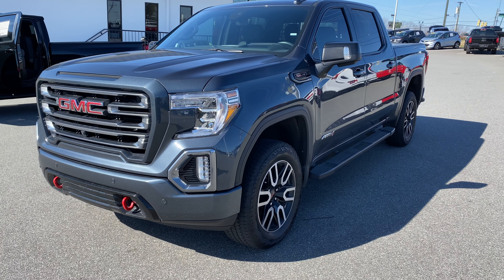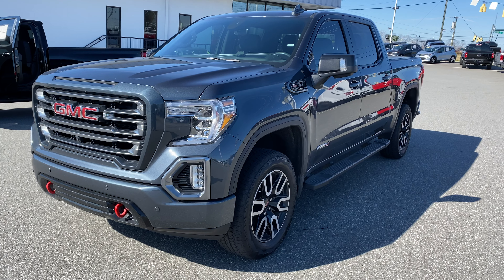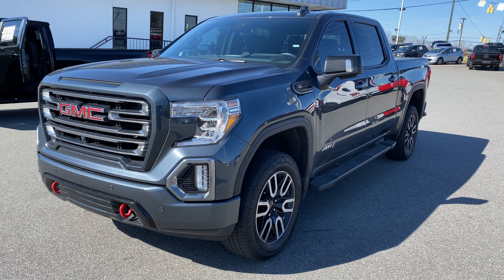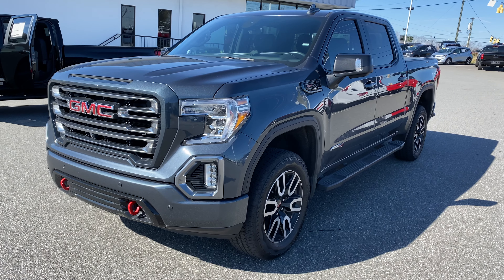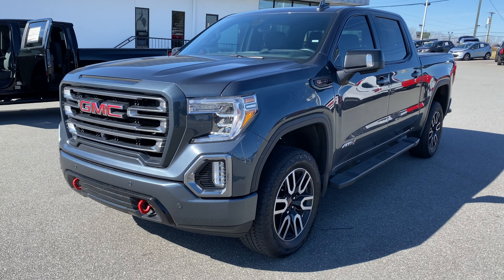What's up guys, it's Josh again. Just took in on trade a 2020 GMC Sierra AT4 — this one's really nice. It's only got 12,000 miles on it. The owner was one of the dealership employees who decided to upgrade to a Tahoe.